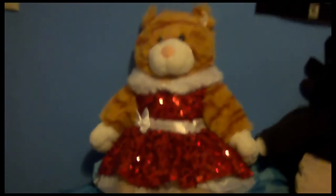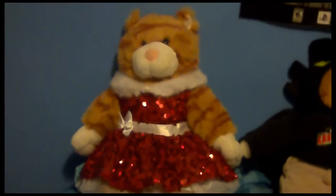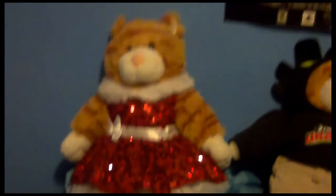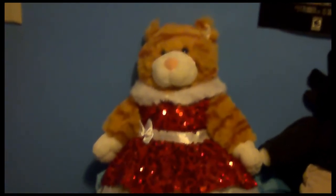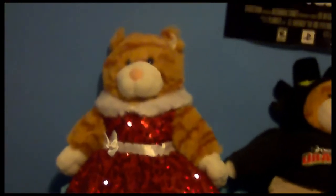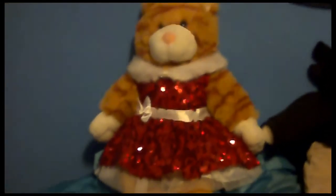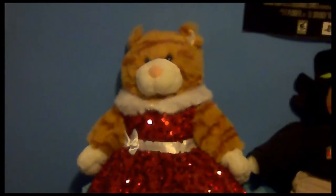First off, this is my very first Build-A-Bear. I named her Tiff, because I was into the anime Kirby Right Back Atcha, which was airing on TV at the time. I got her in 2004. I had some extra Christmas money that I wanted to spend, so I went to Build-A-Bear and decided to get her.